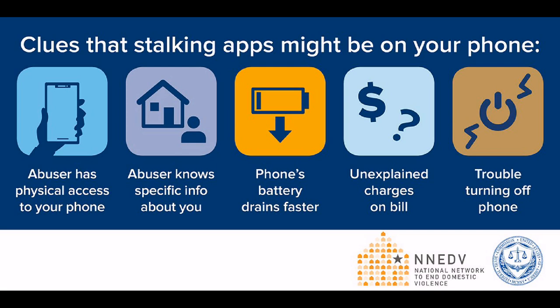Outside of your phone, if you are in a relationship with someone who has had physical access to your phone, and they have more information about you — where you've been, who you've been talking to — and you don't understand where they got that information from, that might be a hint that a stalking app has been installed on your phone.